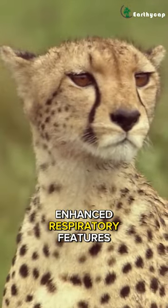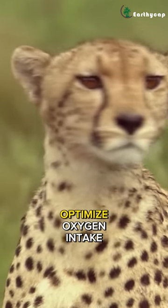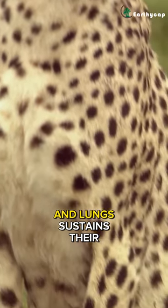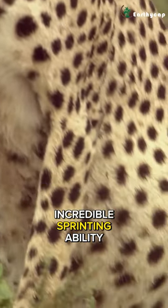Enhanced respiratory features, such as larger nostrils, optimize oxygen intake, while efficient circulation from a large heart and lungs sustains their incredible sprinting ability.